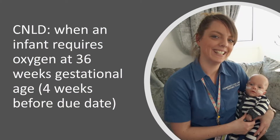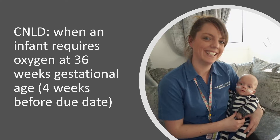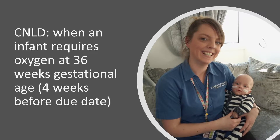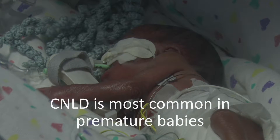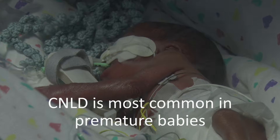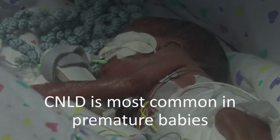Chronic neonatal lung disease, or CNLD, is defined as a baby still needing extra oxygen at 36 weeks post-gestational age. There may be a variety of reasons for a baby needing extra oxygen at this stage, but it is most common in premature babies, as they will have fragile and immature lungs that often need extra oxygen.